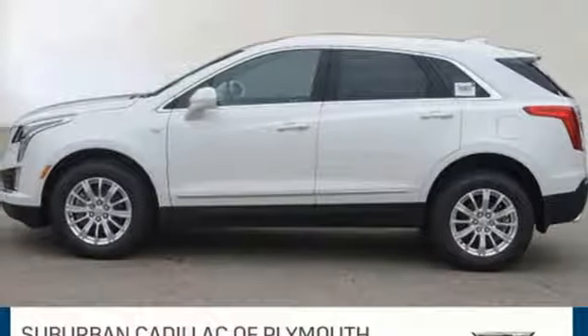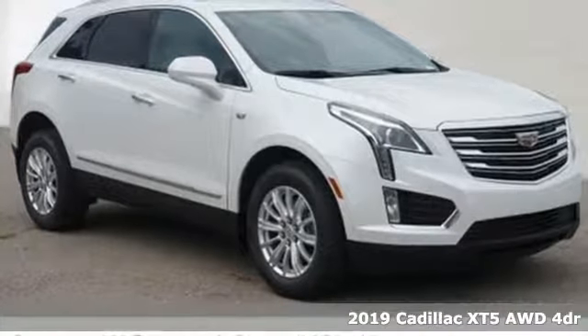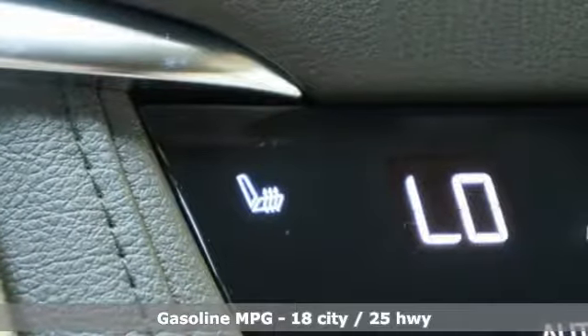It's a new 2019 Cadillac XT5. Attractive and accommodating, treat yourself to a vehicle that does more for you and get ready for an impressive combination of features.